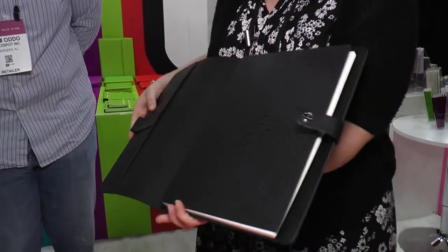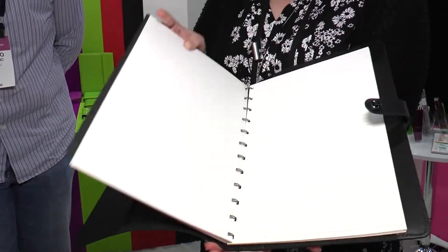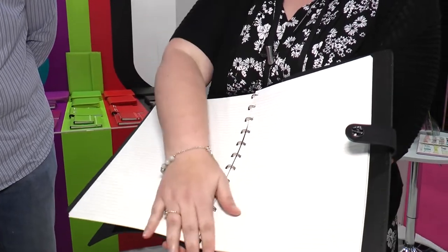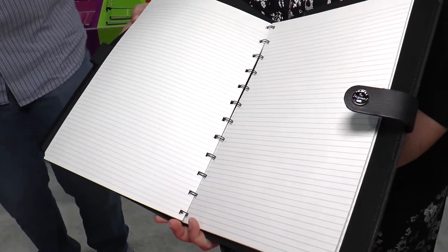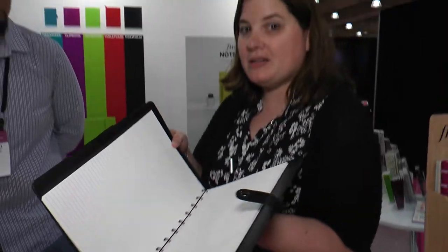These are genuine leather products — I'll open this up. This size is called A4, and you actually get a notebook inside that repositions like the Filofax notebooks. Coming soon, so more information to follow — keep your eyes peeled to Goldspot and Filofax.